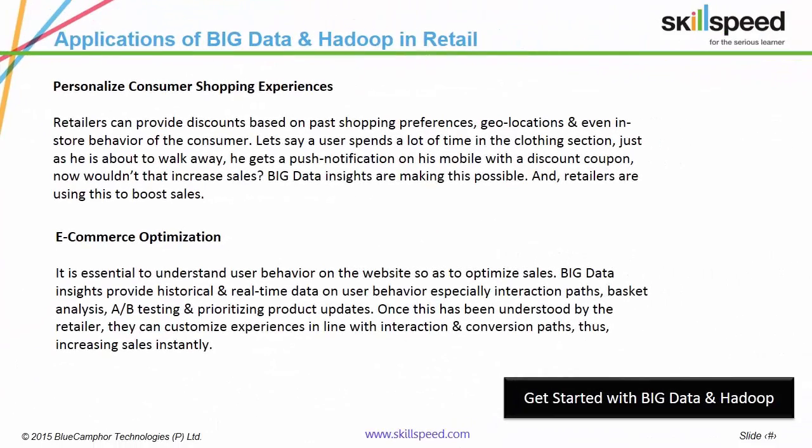Retailers can provide discounts based on past shopping preferences, geolocations and even in-store behavior of the consumer. Let's say a user spends a lot of time in the clothing section — just as he is about to walk away, he gets a push notification on his mobile with a discount coupon. Now wouldn't that increase sales?